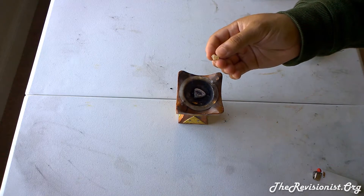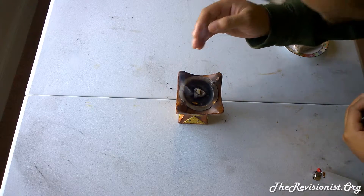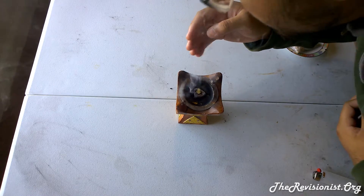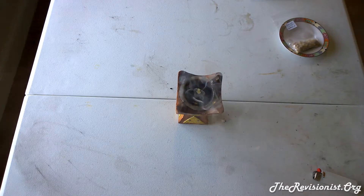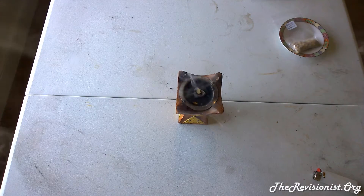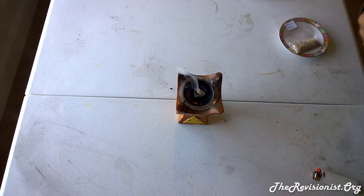I'll go ahead and place a tear of Boswellia Carterii onto the hot coal piece. Let's see how it smells. That's really nice. It's like a rainforest, but with a twist of lemon. Again, I get that lemony smell to it. It's so citrusy — it kind of reminds me of Coca-Cola. I mean, it doesn't smell like Coca-Cola, but there are some similarities in terms of its sharpness, its citrus fragrance.